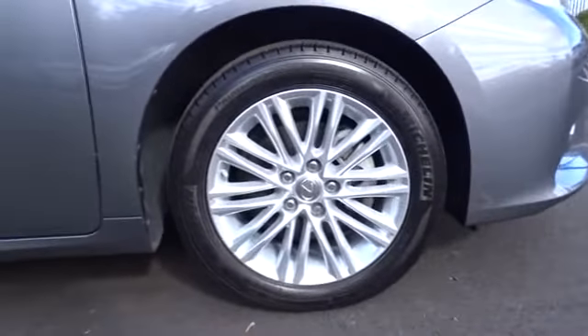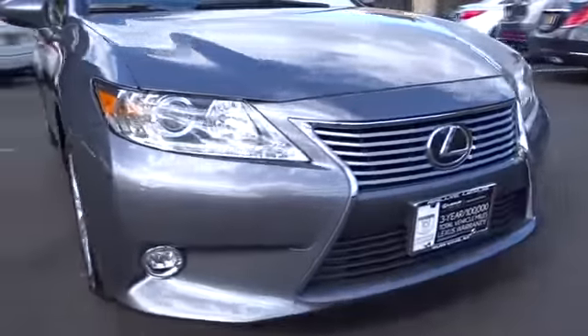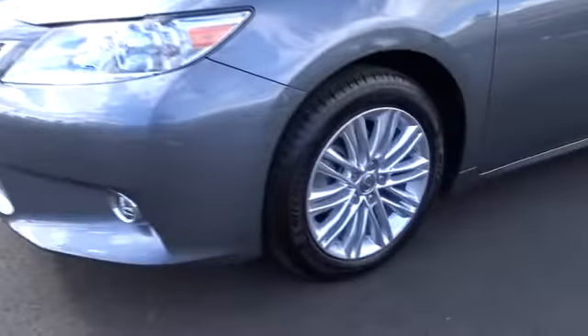Bluetooth, power steering, driver airbag, adjustable steering wheel, auto-dimming rear-view mirror, PPO, cruise control, floor mats, four-wheel disc brakes, aluminum wheels, AM-FM stereo radio, climate control.